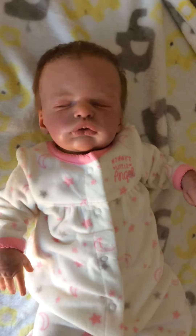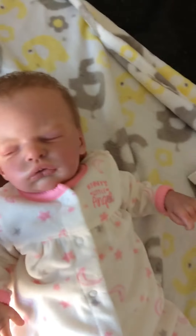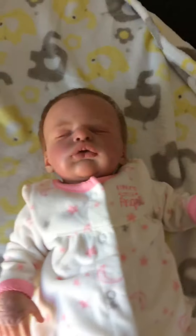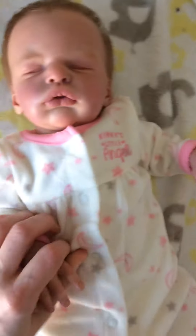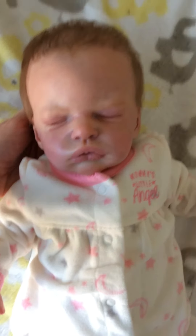Hi everyone, Kim here from Tiny Creations by Kim, and I have sweet baby Harper here. I'm not sure if I let you guys know here on YouTube, but I did on my Facebook and my Instagram that I was possibly going to be putting Harper up for adoption.